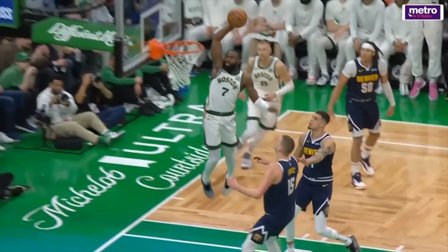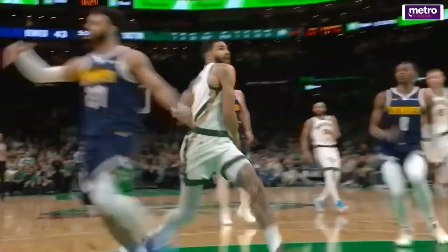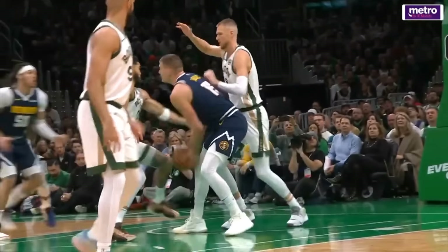Just under two months ago, the Nuggets and Celtics squared off for the first time this season, and that matchup didn't disappoint. It was a very back and forth game where both teams struggled from three, ultimately coming down to the final seconds where Jokic and Murray put it away to give Boston their first home loss of the season.